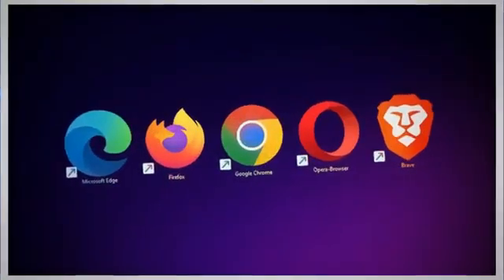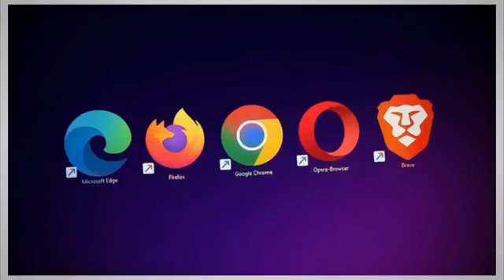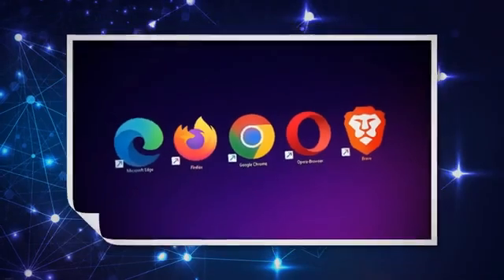On Monday, Google swiftly acted by releasing crucial security updates to address a critical severity flaw lurking in its Chrome web browser.